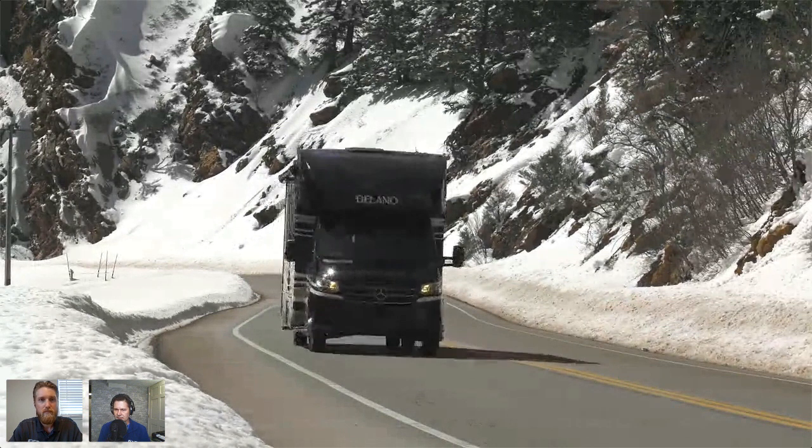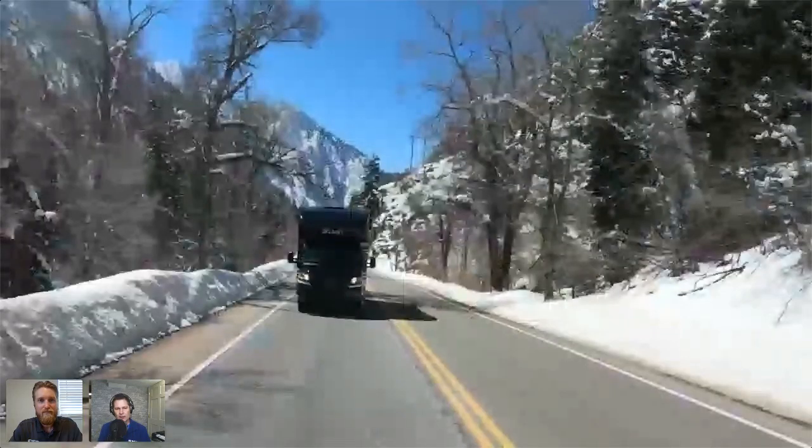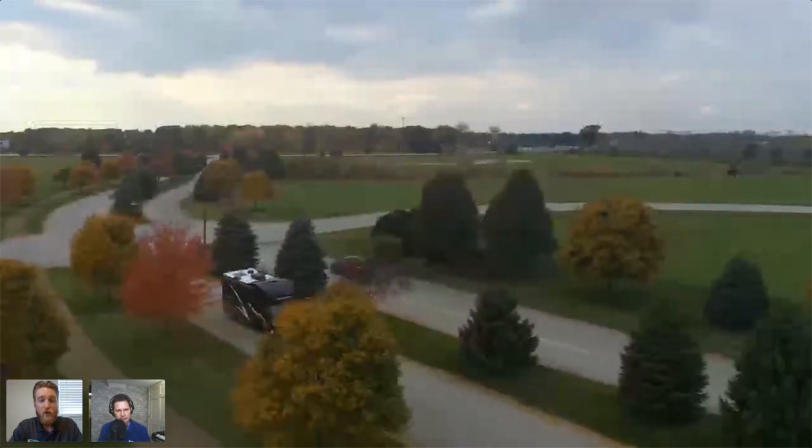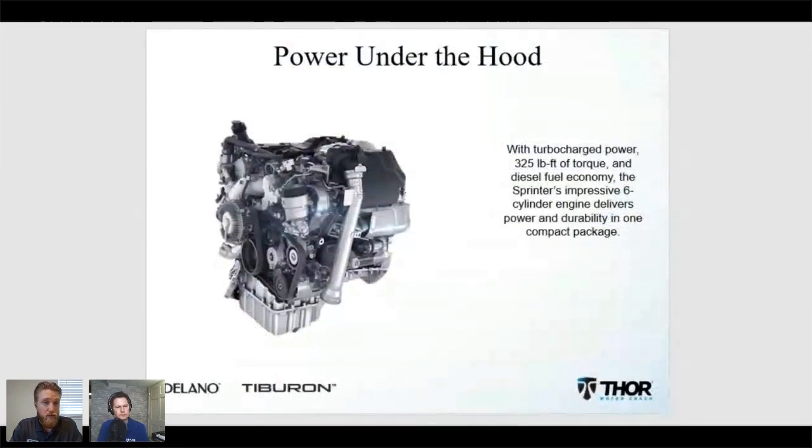I think people see the 188 horsepower and get hung up on those numbers, but this isn't a vehicle where you want to go fast — it's just very well engineered. Mercedes is known for the engineering and the details, and they have tons of experience in the automotive world. There's a reason you see Mercedes sprinter vans used across so many different industries. The maintenance and reliability are outstanding — a 10,000-mile service interval on a diesel engine is just a bulletproof combination. The reliability and power are both there.